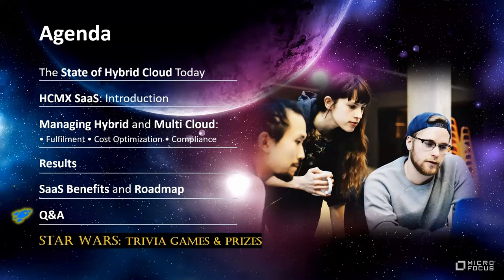Then of course Q&A at the very end, and as Larita also mentioned, the exciting Star Wars games and prizes, so hopefully you stick around for that.